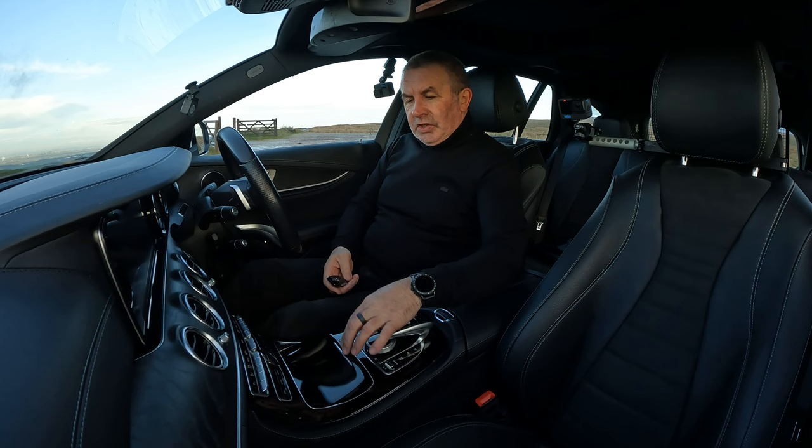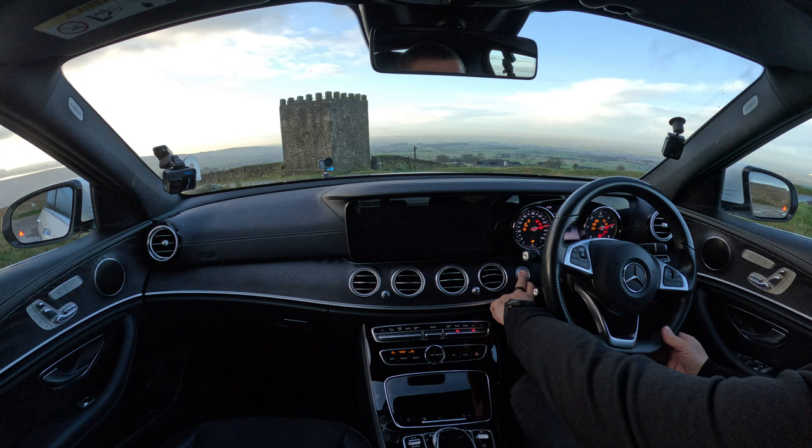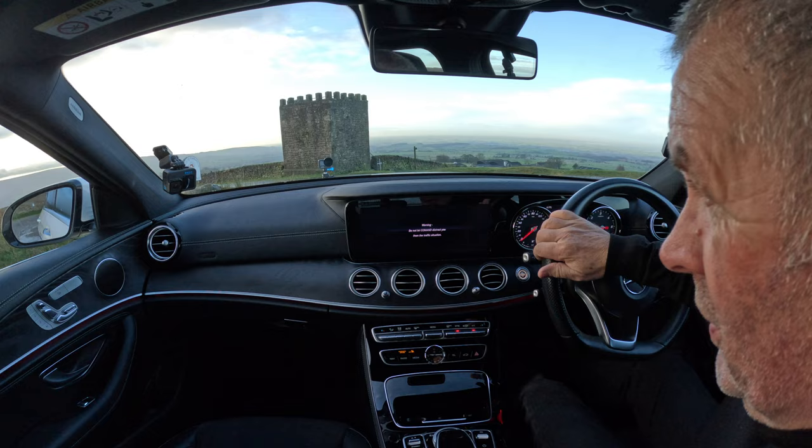That's the Mercedes-Benz key there — it's keyless ignition, or keyless start. Foot on the brake, that's the button there, and it bursts into life.